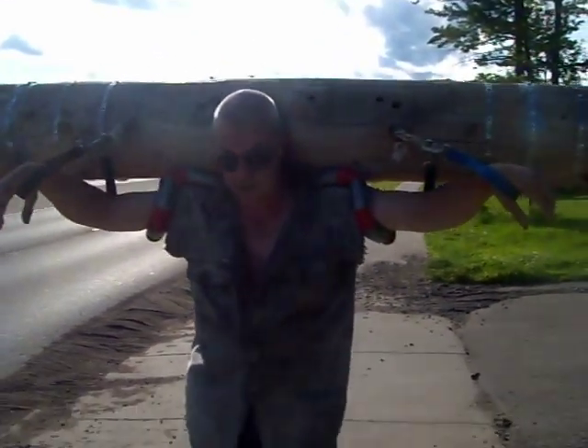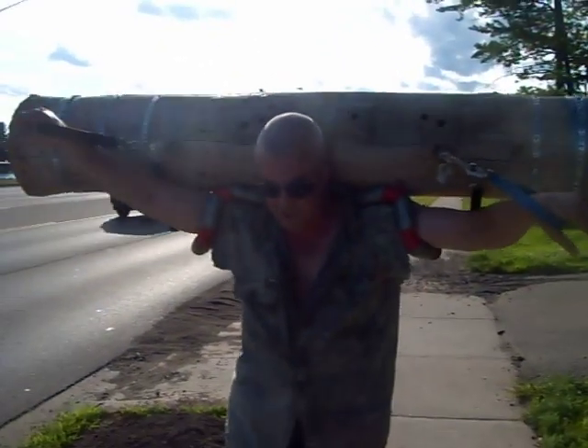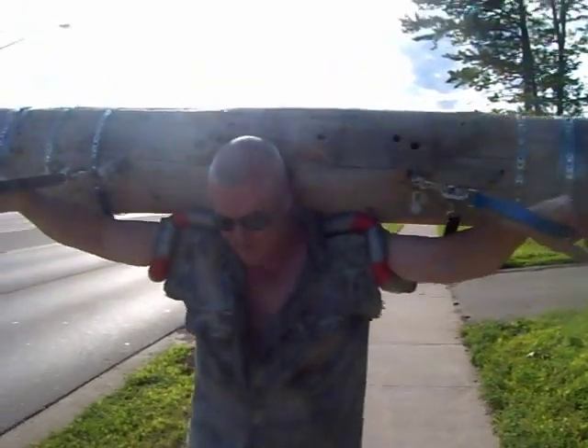I used to complain when I ran eight miles. Now I'm carrying a transformer pole. It's kind of funny.